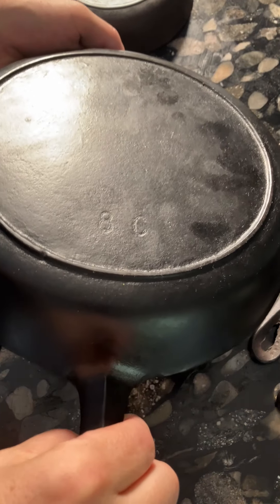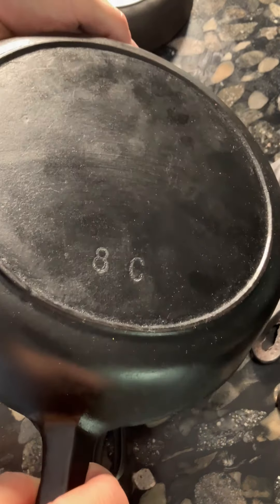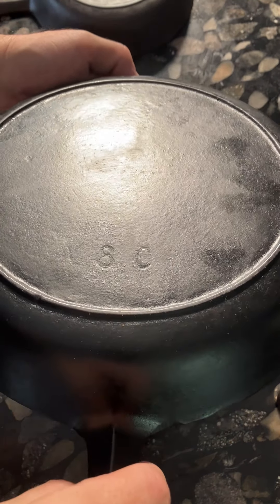So while this number 8 pan may very well have had a Century Cookware label on it, we can't be absolutely sure. There is still a chance, however small, that this may indeed have had a label on it that said Red Mountain.